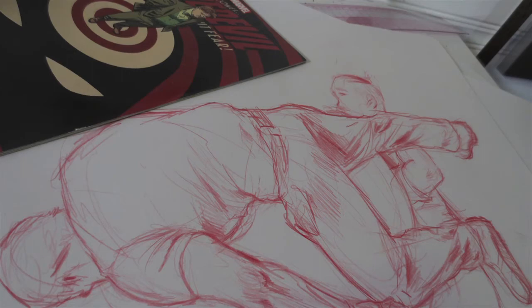The next step is called penciling, and that's the actual pencil drawing — what people think of as the drawing stage.